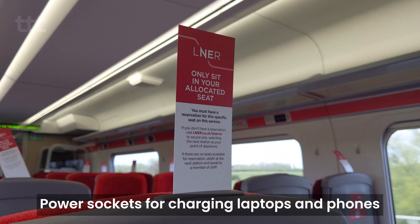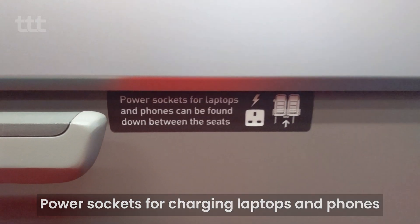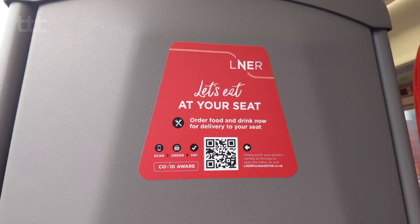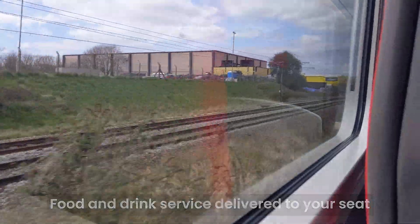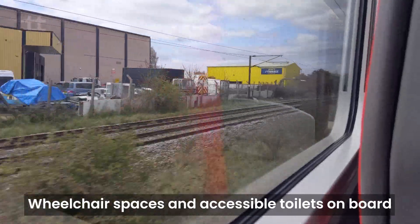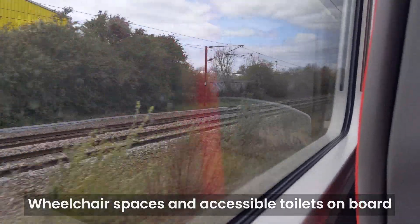Power sockets can be found between each pair of seats for laptops and phones, and where available there is also food and drink service, which is delivered directly to your seat. There are wheelchair spaces and accessible toilets and boards as well, should you need them.